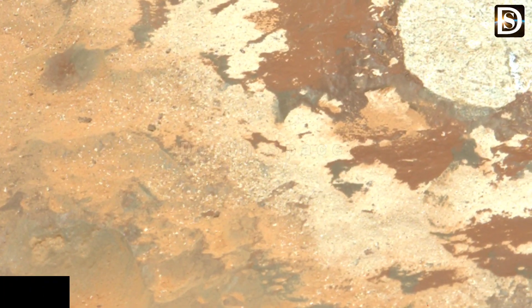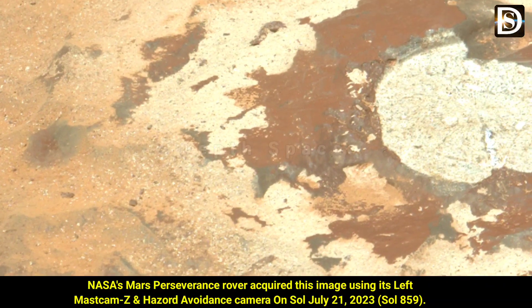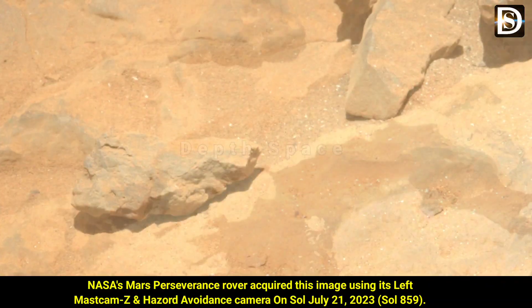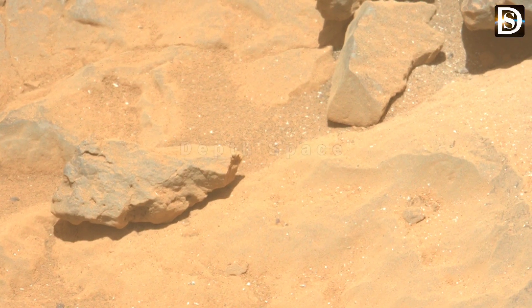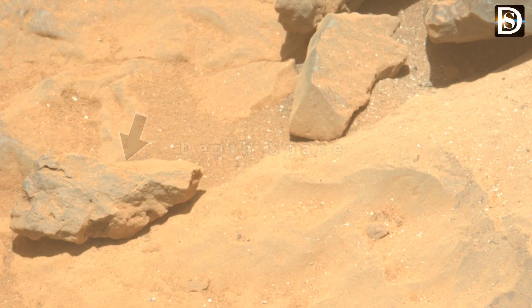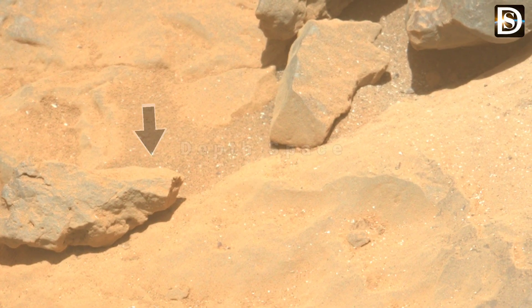This is one of the last images ever taken by NASA's InSight Mars lander, captured on December 11, 2022, the 1,436th Martian day of the mission. It shows the InSight seismometer sitting on the red planet's surface.